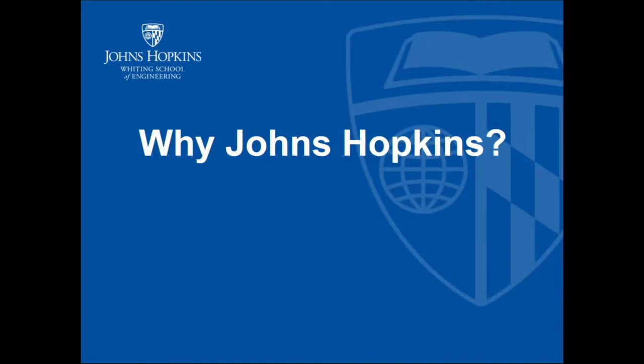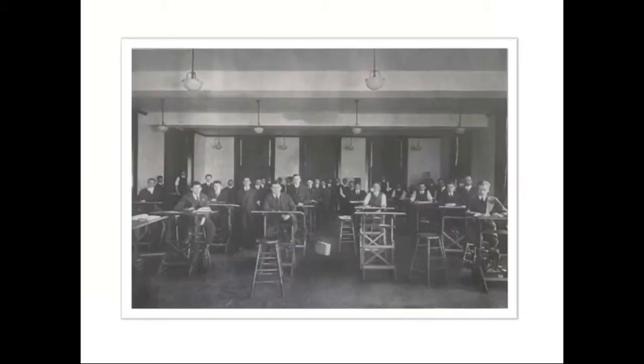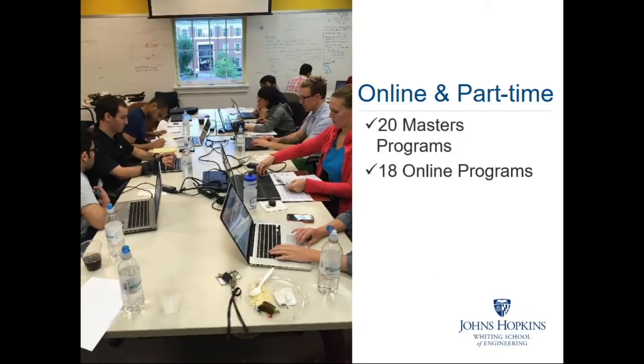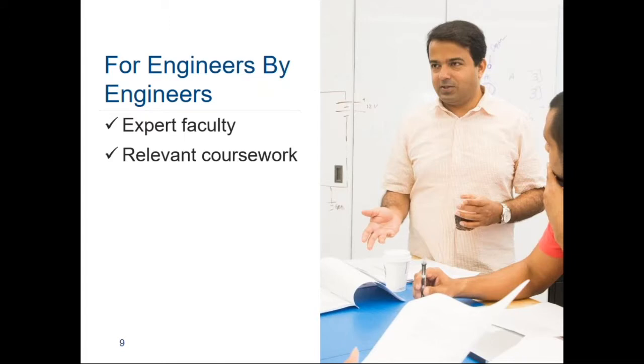Why study engineering at Johns Hopkins University? Johns Hopkins University was founded in 1876 as the nation's first research university. The School of Engineering opened its doors in 1913, and in 1915 it began offering part-time engineering coursework as night classes for technical workers. Since then, we've grown to offer more than 20 programs that can be completed part-time, and 18 of these programs can be completed entirely online. Our programs are designed by people who thoroughly understand your industry.